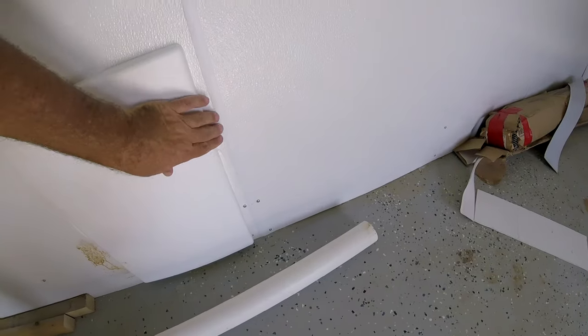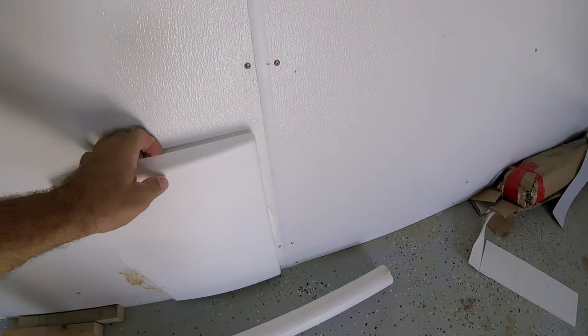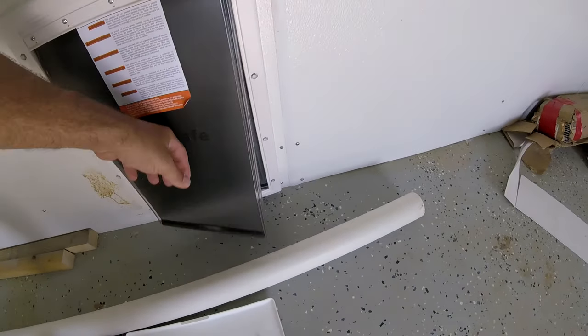I've got a cover on there. The cover's kind of tight. There we go. It's got the double flaps.